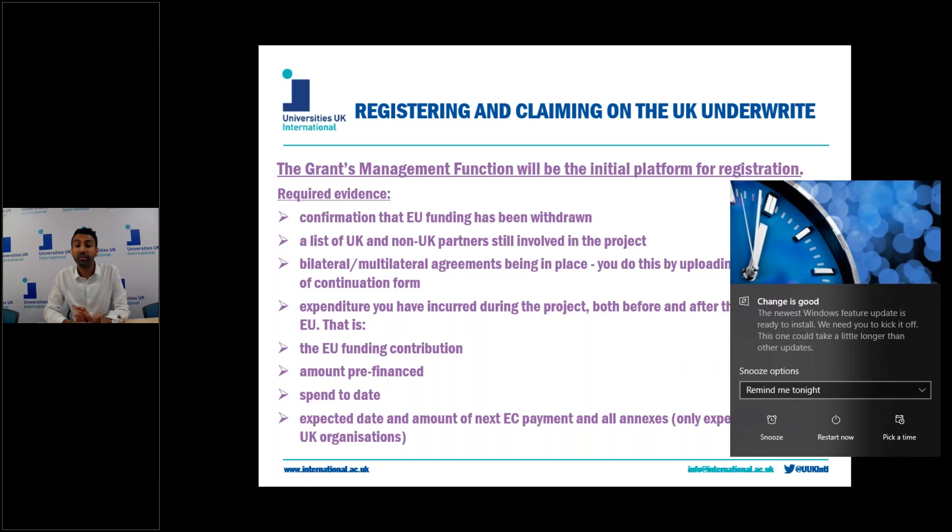The government's grants management function will be the mechanism through which institutions will be able to claim the Erasmus Plus underwrite funding. The Department of Education have clarified there's currently no deadline for institutions to register projects on the portal, but only successful projects are currently eligible to be added — so that's projects where you've been notified you've been successful or you've had a grant agreement issued. To register, you go on the grants management function, open the EU grants registration spreadsheet and fill in the simple information about your project name, institution name and address, etc.